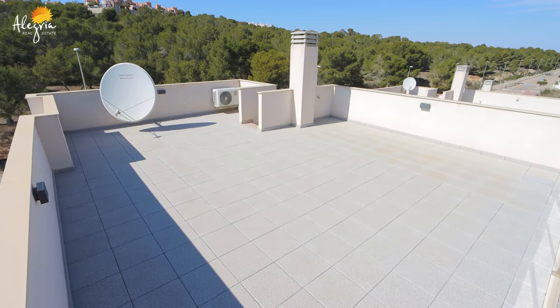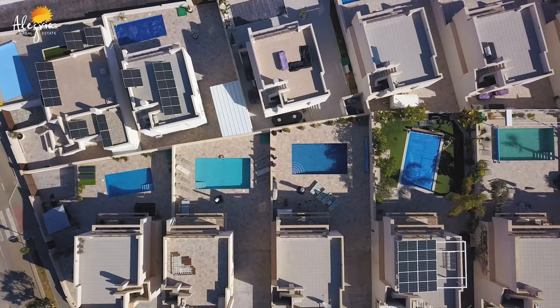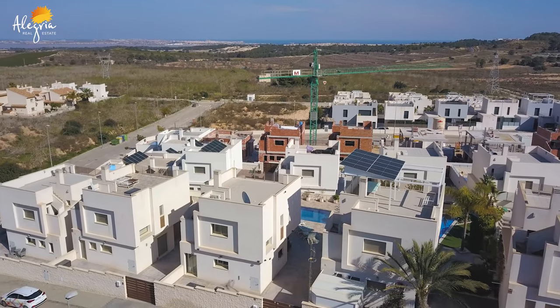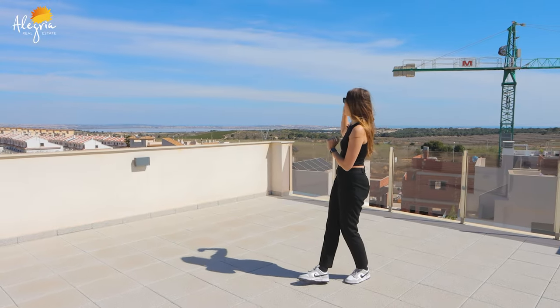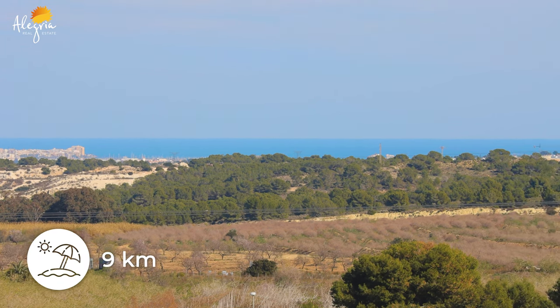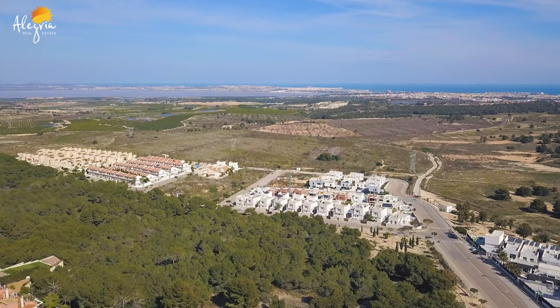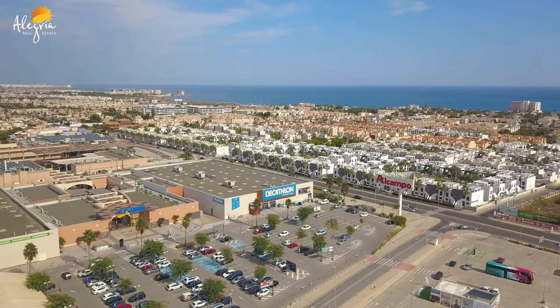Welcome to this beautiful solarium — it's really big, so you can set up a table, sunbeds, a jacuzzi, a barbecue — it's really versatile. You have views over the lake and toward the sea, which is about nine kilometers away, roughly 15 minutes. The commercial center and boulevard are just 10 minutes away, and all the golf courses are also within less than 10 minutes.